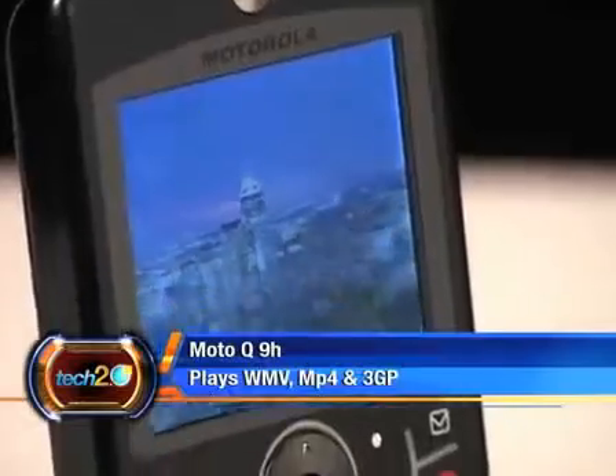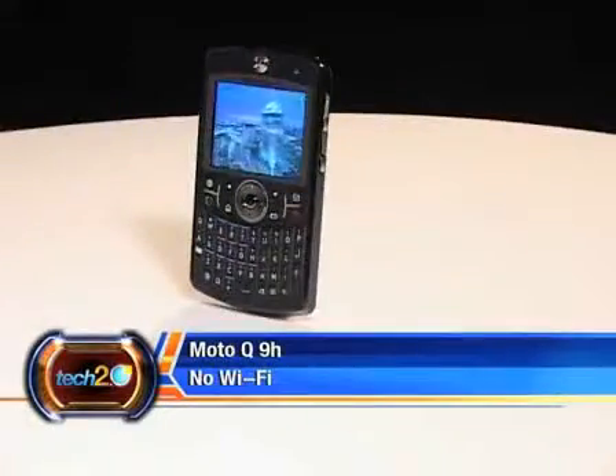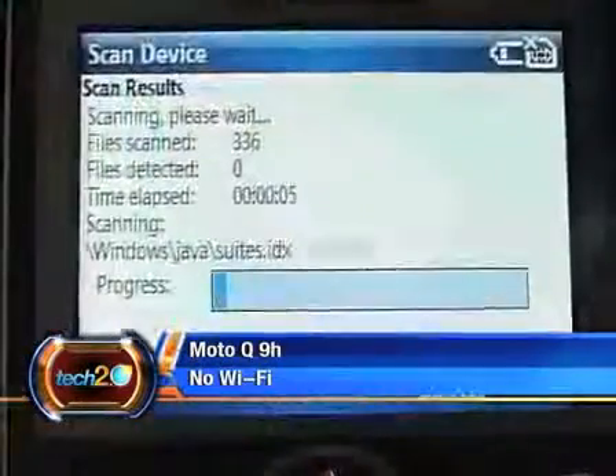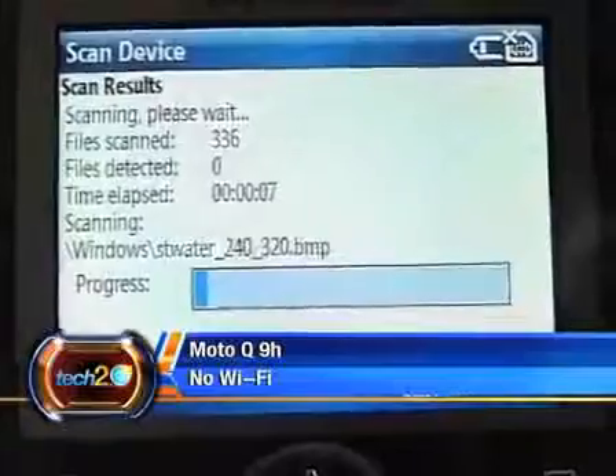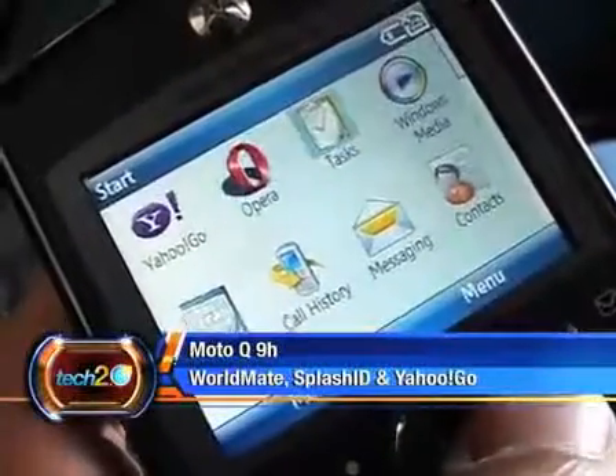The phone is not without its share of downers — that's no Wi-Fi and an average camera. Specs include a hotswap slot, 8 messaging inboxes, 96 MB RAM and a host of other applications like WorldMate, Splash ID and Yahoo Go.